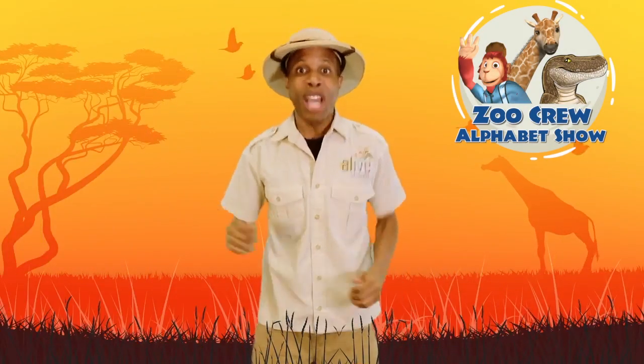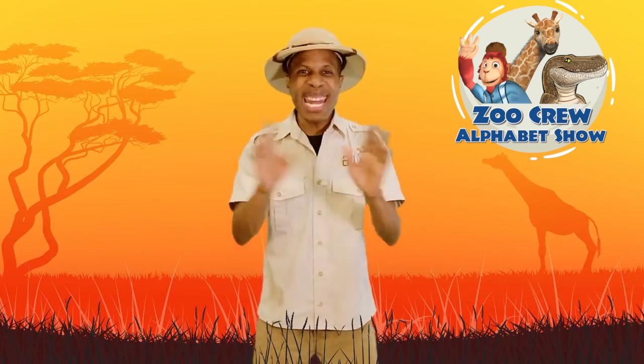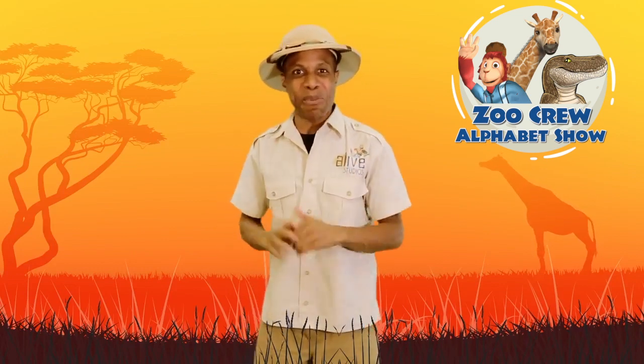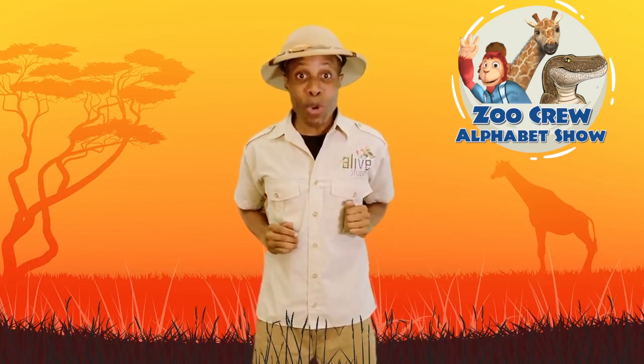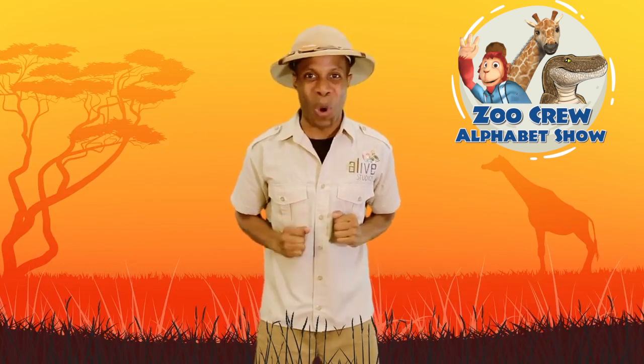Hello zookeepers! Welcome to our zoo. Now let me tell you, you've never seen animals like these before. We call them the Zoo Crew, and I'm going to introduce you to them one by one in alphabetical order.